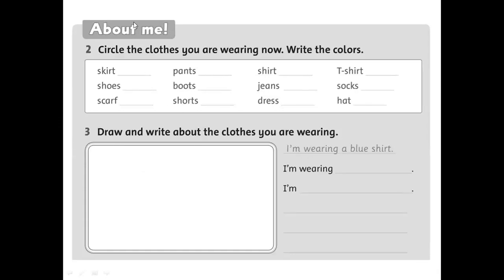Next is 'About Me.' Circle the clothes you are wearing now and write the colors. For example, if the teacher is wearing a hat, circle the word 'hat,' and the color is blue, so write 'blue.' Circle all the clothing items you are wearing and write the colors.